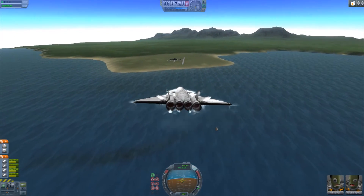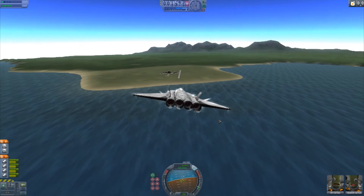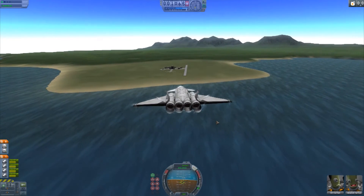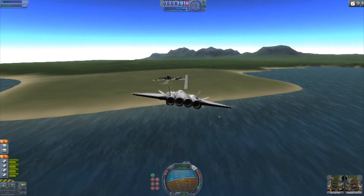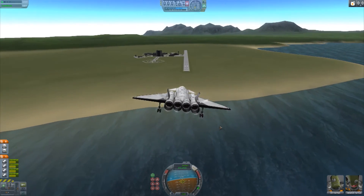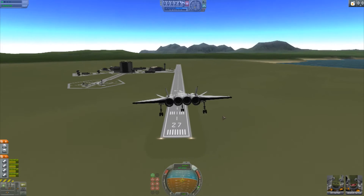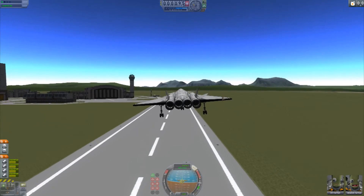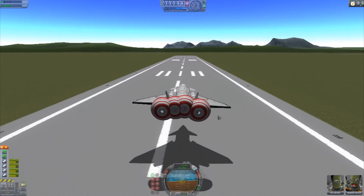I'm going to cut the engines off completely and let the plane glide in. Still going way too fast to even think about bringing the landing gear out. Can we do it? We're on approach — slightly off. Gear down. The keen-eyed among you might have noticed this aircraft has two stages — I have equipped it with drogue chutes, though there are only four of them and this is quite a heavy plane with most of our fuel still on board. Come on — oh, that's a good line. That is a good line.